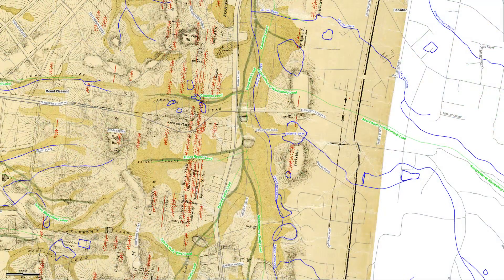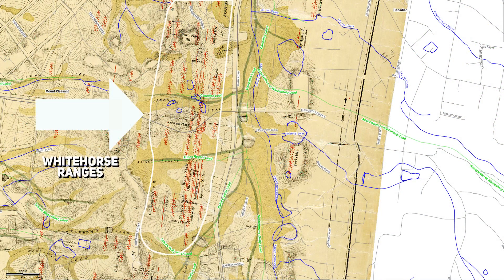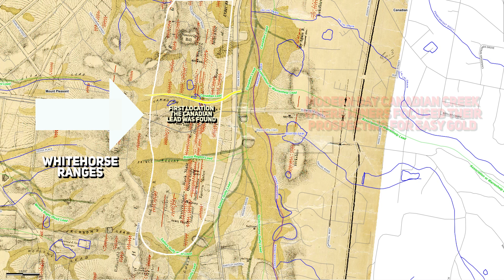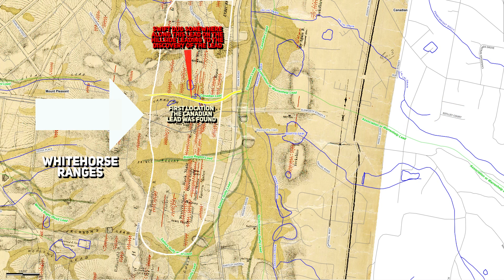Canadian Swift, one of the first miners to uncover surface gold in Canadian Gully in 1851, played a significant role in putting this area on the map. Known for his perseverance, Swift dug deeper into the hillsides when others focused on surface alluvial gold in streams and creeks, leading to further exploration of what would become one of the most famous gold fields in Ballarat. One section of Canadian Gully was situated on the Whitehorse Ranges hillside in Ballarat East, where it extended down into the valley below.